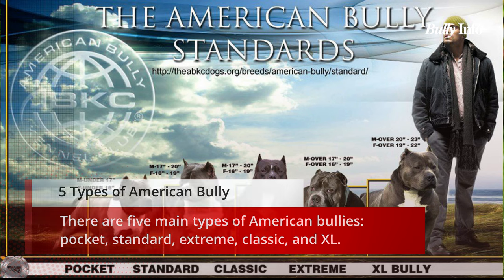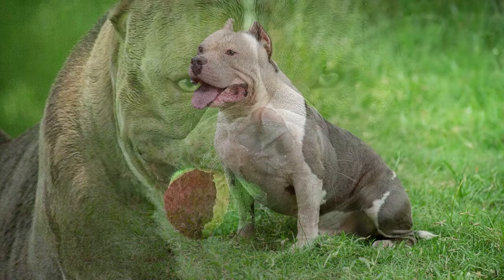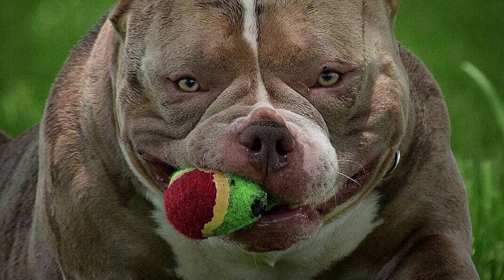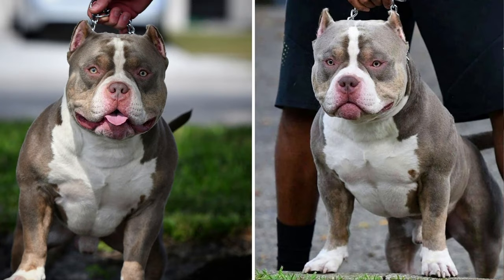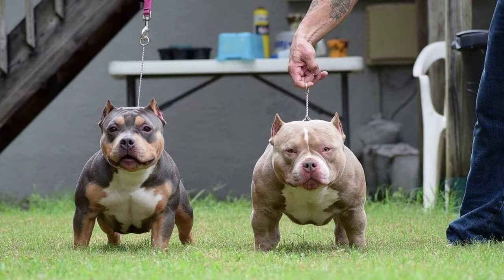American bullies fall into one of five categories: pocket, standard, extreme, classic, or XL. The smallest kind of bully in America is called a pocket bully. They typically have a shoulder height of no more than 17 inches and weigh between 11 and 40 pounds. Pocket bullies share all the same physical traits as larger bullies but come in a smaller form.